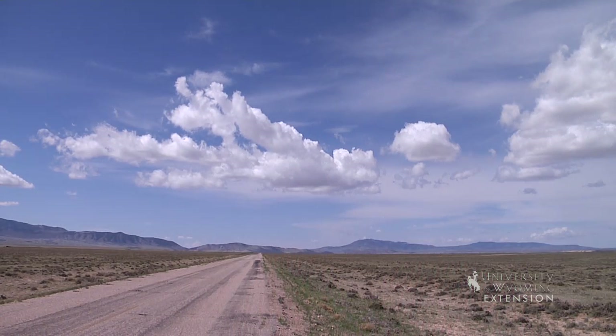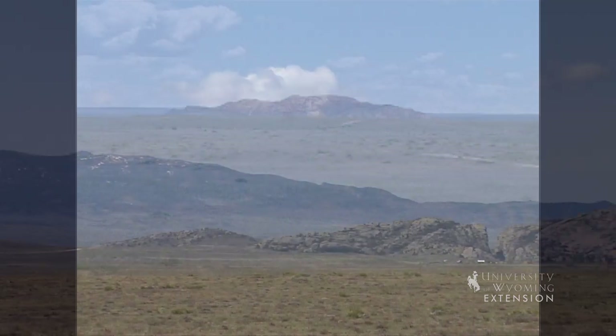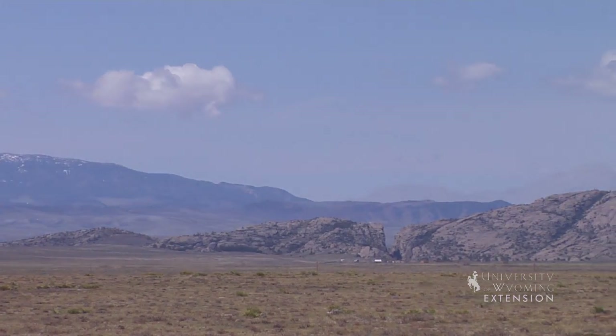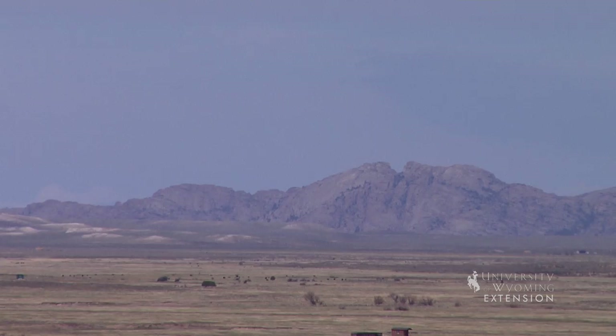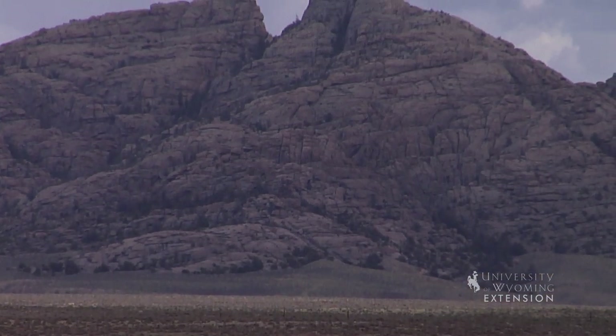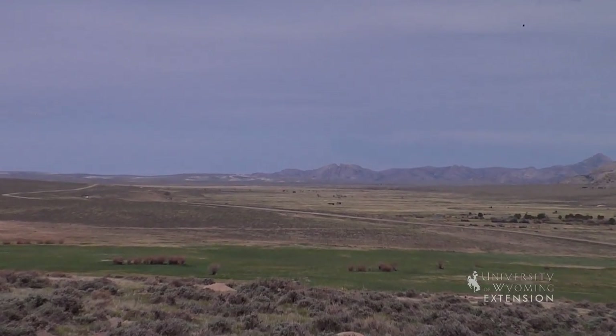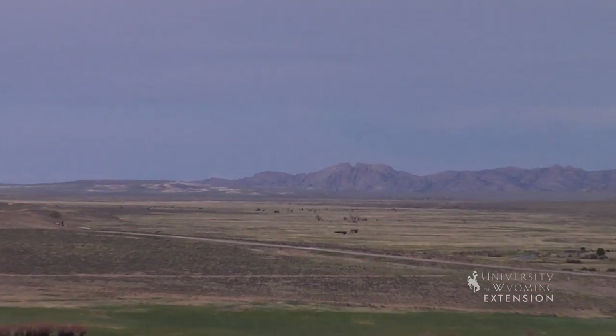There were three distinctive landmarks to help guide travelers across the Sweetwater Valley: Independence Rock, Devil's Gate, and Split Rock. Split Rock is a distinctive gun sight notch that rises 1,000 feet in the air. It helped aim immigrants toward South Pass more than 75 miles away. This landmark is one of few along the Oregon Trail that can be seen for days.